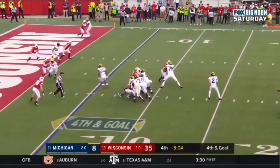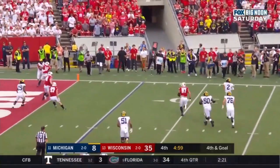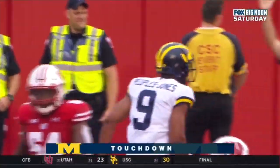Shea Patterson dancing in the pocket, now bounces outside, looking, throws — caught in the back of the end zone. Touchdown, Donovan Peoples-Jones.